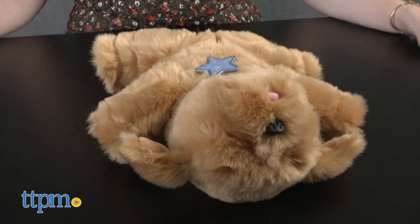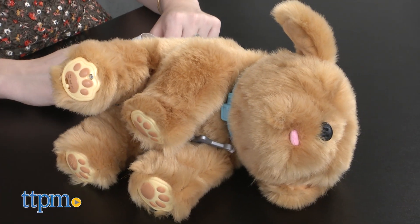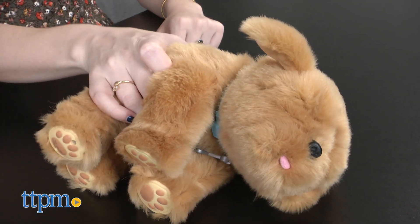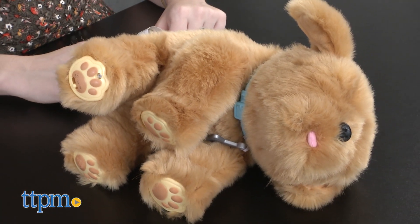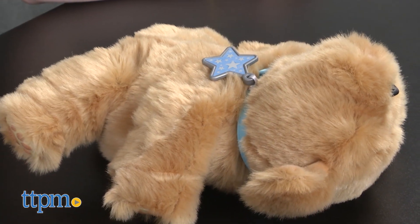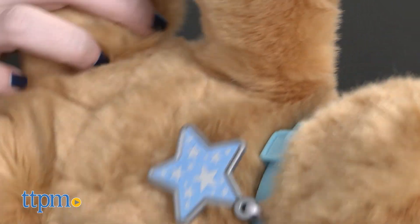And after your little puppy has had a long day, lay him down for a nap. Lay Snuggles on his side or on his back, and lull your puppy to sleep. Perhaps the cutest thing is seeing his little belly rise and fall as he rests, which, if you've ever seen a real puppy sleep on their back, is a very accurate representation.